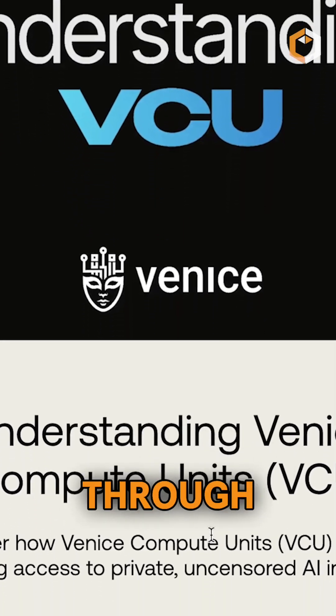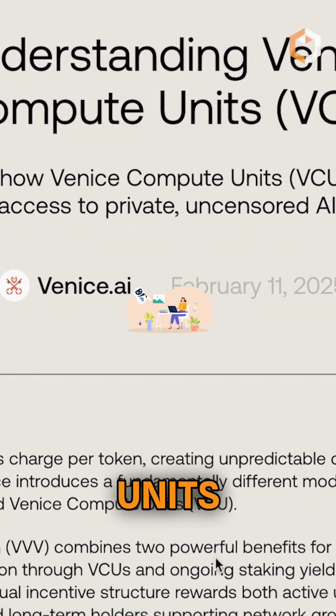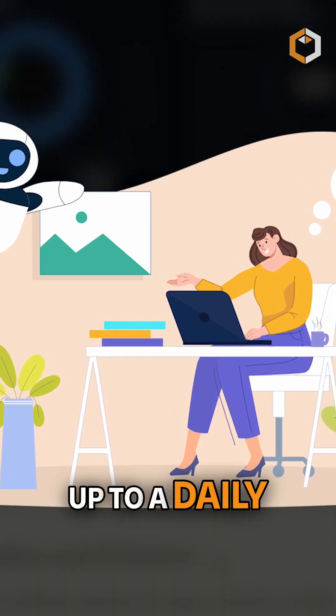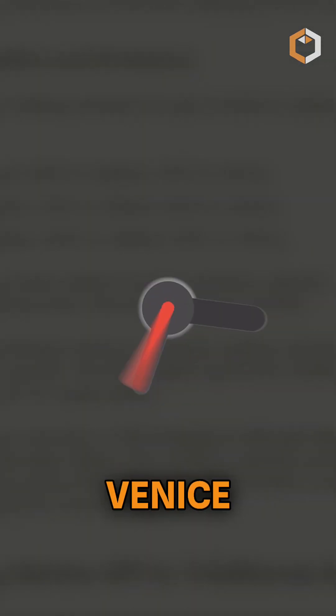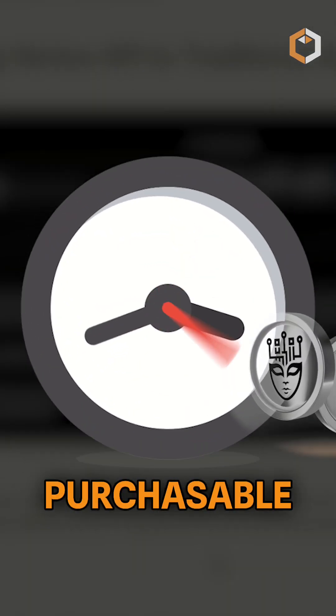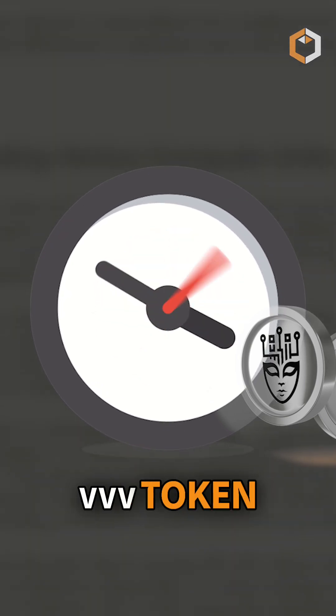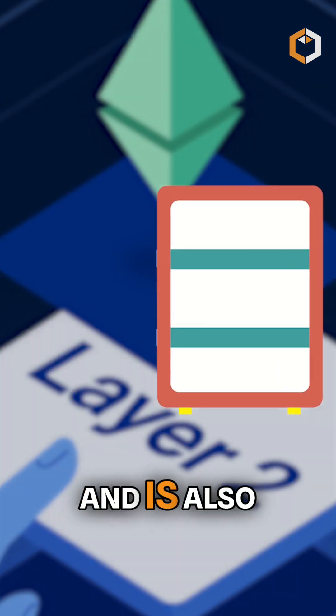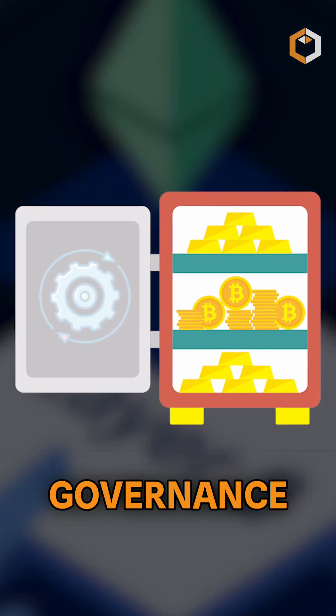Venice tracks usage through Venice Compute Units. Users can use Venice Compute Units for free up to a daily limit, with additional Venice Compute Units purchasable using the VVV token. VVV runs on Base, a Layer 2 Ethereum network, and is also used for staking and governance.